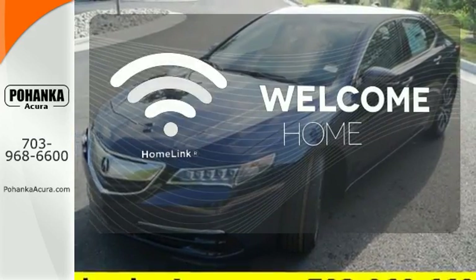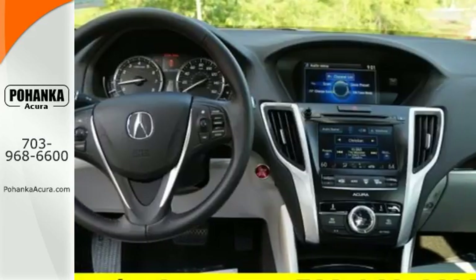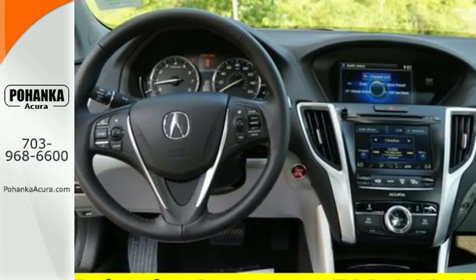Program garage door openers, gates, and lighting systems with HomeLink. Thoughtful elegance overflows in this sensational ride.